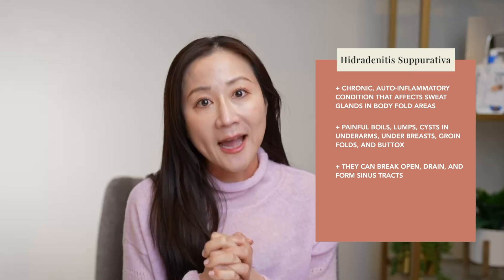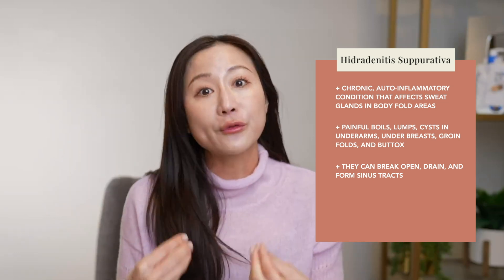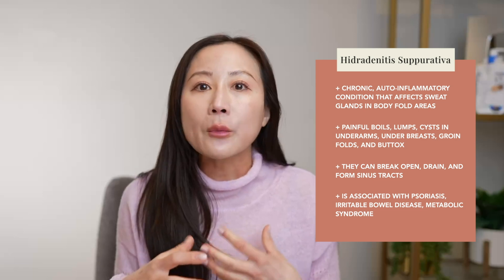What we do know is that HS, even though it predominantly affects your skin, is not just a skin issue. This chronic inflammatory process happening in your skin can affect other parts of your body, and is associated with other inflammatory conditions like psoriasis, inflammatory bowel disease, as well as metabolic syndrome. So really, treating HS very much requires a multidisciplinary approach if you want to get this condition under control.